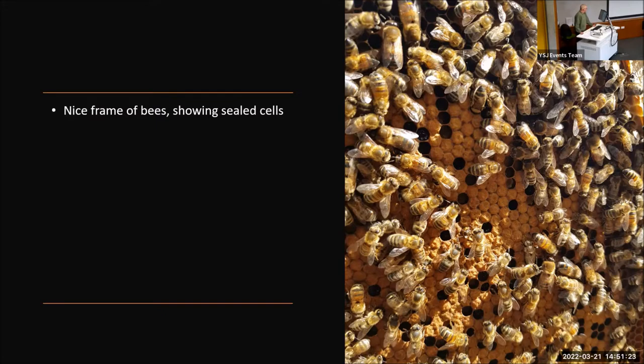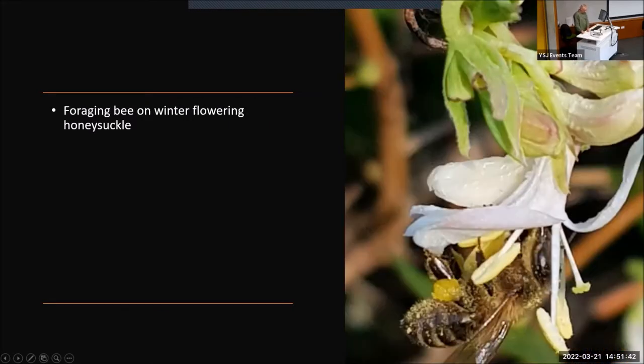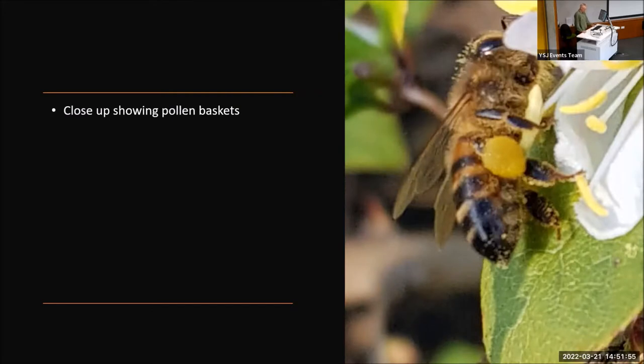This frame shows sealed brood, and if you look carefully, you can see emerging worker bees. The main honey bees that you'll see out and about are worker bees. These are foraging for nectar, pollen, and water — the three main staples for bee life. Pollen is collected into pollen baskets located on the bees' back legs and taken back to the hive.